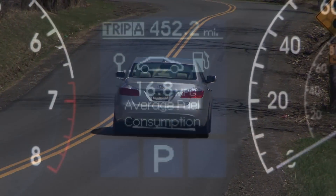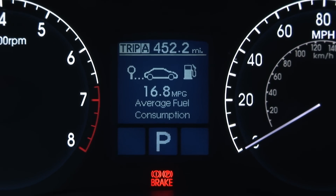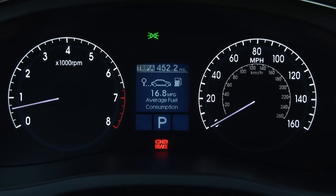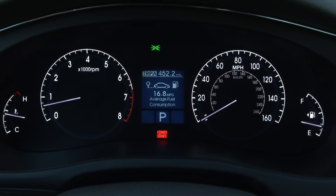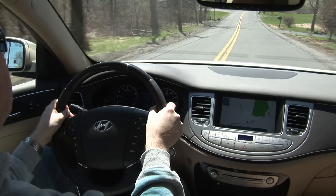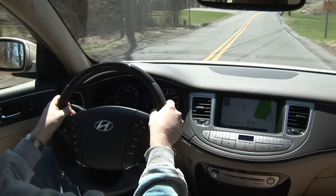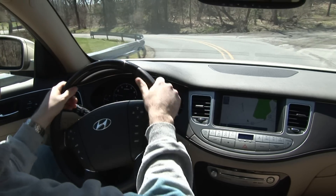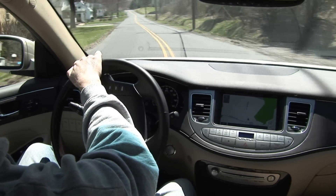I love how Hyundai allows for regular unleaded and is forthcoming about the added power you'll get if you do use premium. Mileage is rated at 17 mpg city and 25 mpg highway. The 5-link front and rear suspension on the Genesis delivers sporty handling and confident control while producing a supple highway ride – think BMW 5 Series here and you'd be darn close.